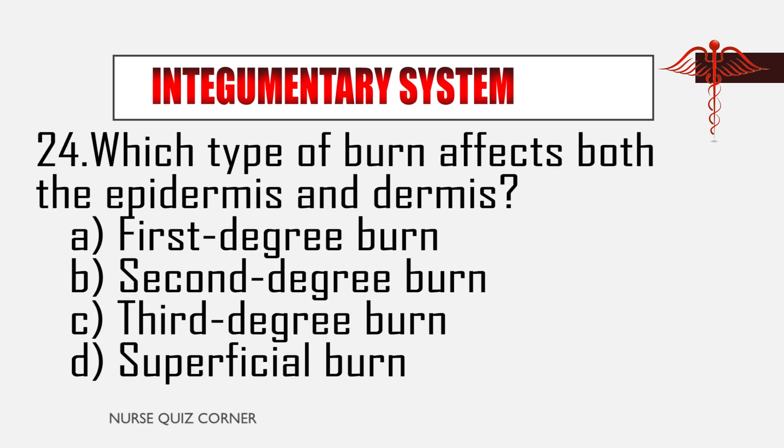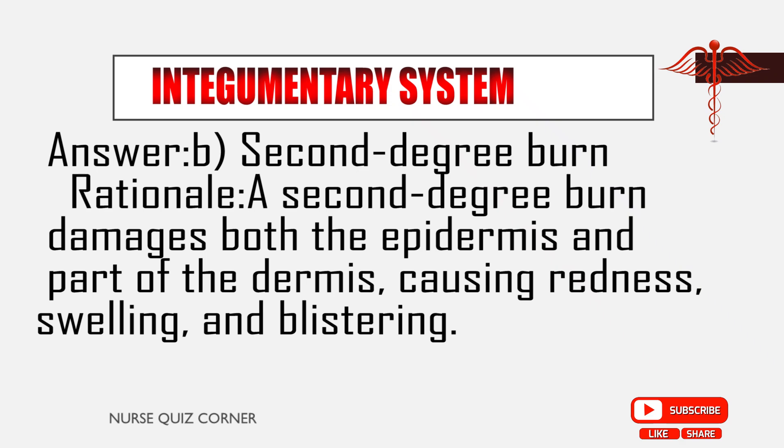Question 24: Which type of burn affects both the epidermis and dermis? A. First degree burn, B. Second degree burn, C. Third degree burn, D. Superficial burn. Answer: B. Second degree burn. Rationale: A second degree burn damages both the epidermis and part of the dermis, causing redness, swelling, and blistering.